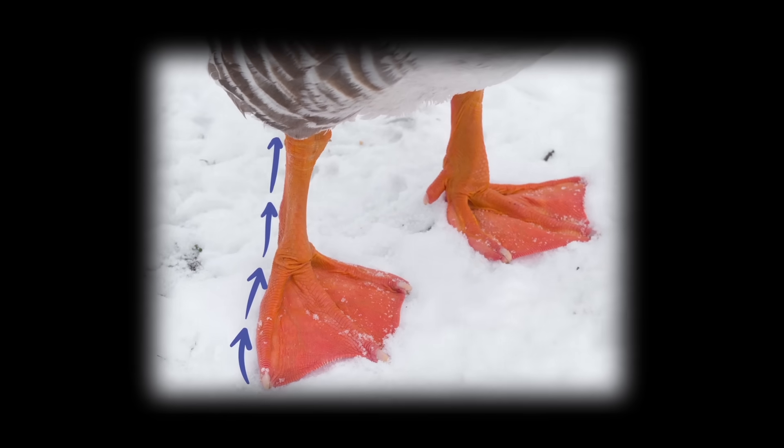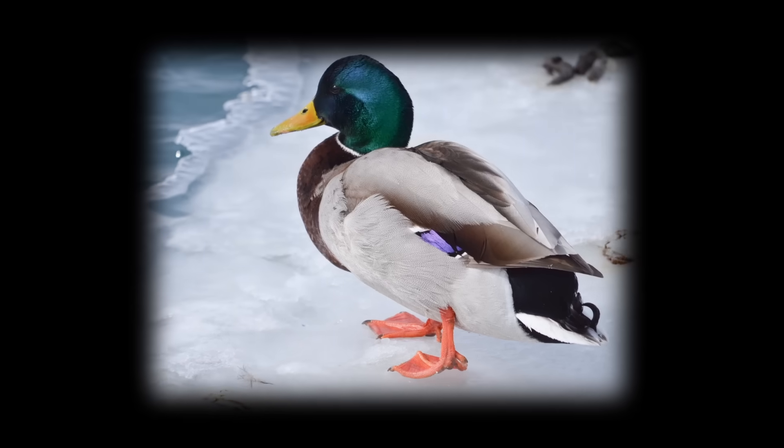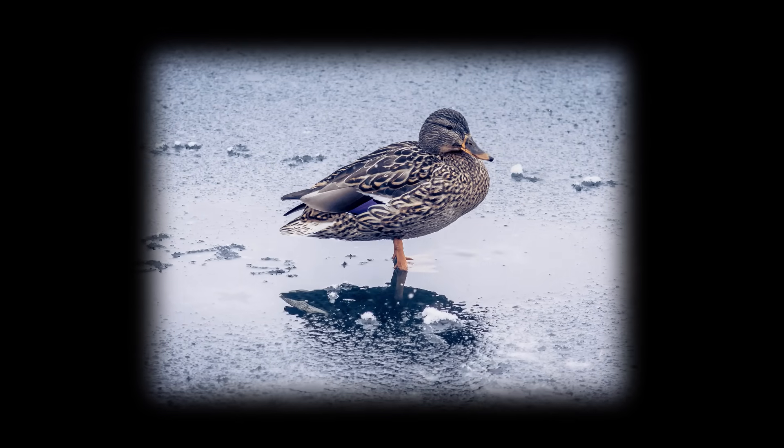Basically, the warm blood flowing to the feet passes by the cold blood returning from the feet. This cools the warm blood to a temperature warm enough to supply nutrients and oxygen to the foot, and ward off frostbite.